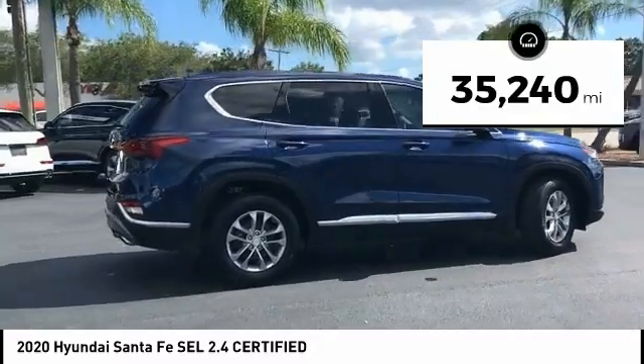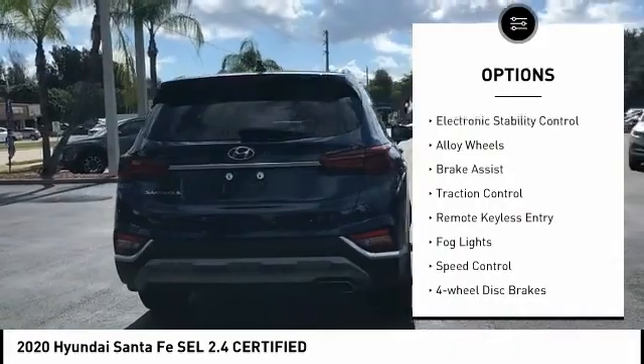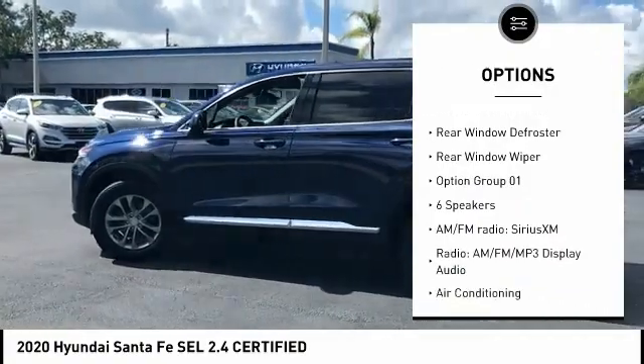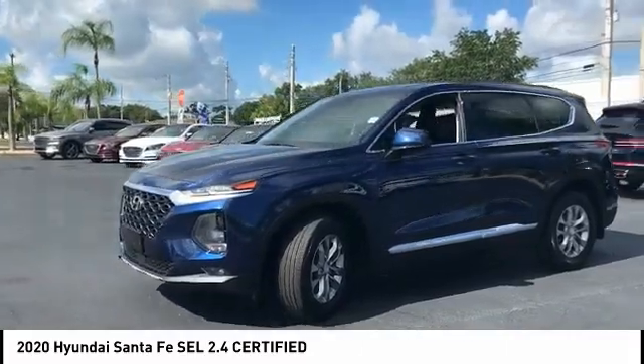This vehicle has less than 40,000 miles. Here are some of this vehicle's great options: electronic stability control, alloy wheels, brake assist, traction control, remote keyless entry, fog lights, speed control, four-wheel disc brakes, rear window defroster.